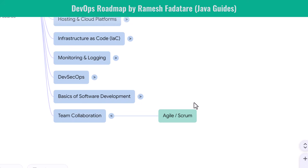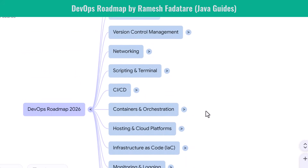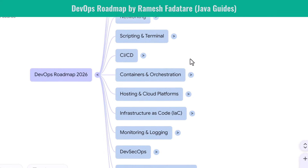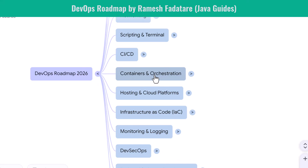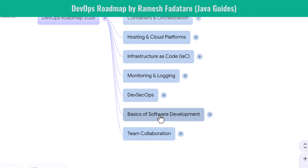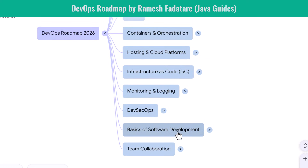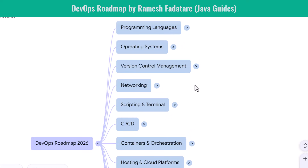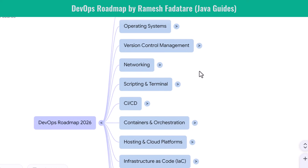That completes the DevOps roadmap for 2026. You begin with programming and operating systems, become confident with version control, networking, and scripting, then master CI/CD, containers, Kubernetes, and cloud platforms. You explore infrastructure as code, monitoring, security, and the fundamentals of software development. You build collaboration skills that make you a complete DevOps professional. If you follow this roadmap step by step, you will become an in-demand DevOps engineer ready to work in cloud-native, modern software teams. Thank you for watching, and I'll see you in the next one.